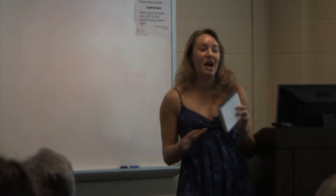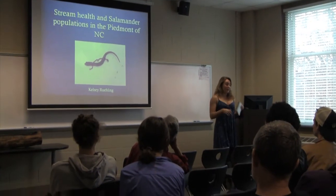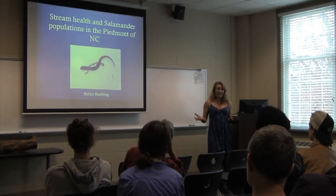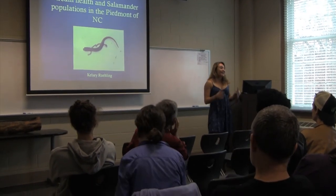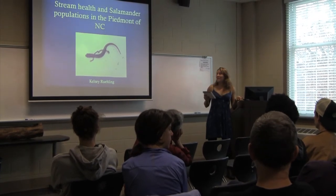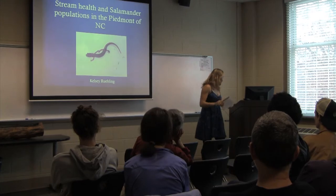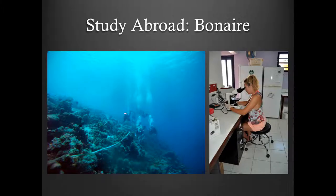I ultimately want to be a marine biologist, but I'm here in the Piedmont in landlocked North Carolina. I'm going to share how marine biology took me to this salamander. In summer 2013, I studied abroad in Bonaire, an island off the coast of Venezuela.